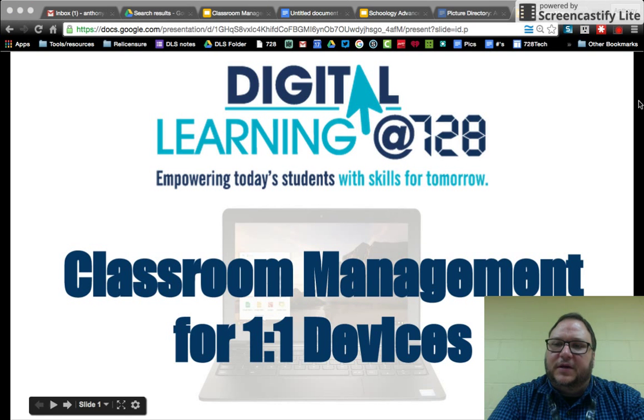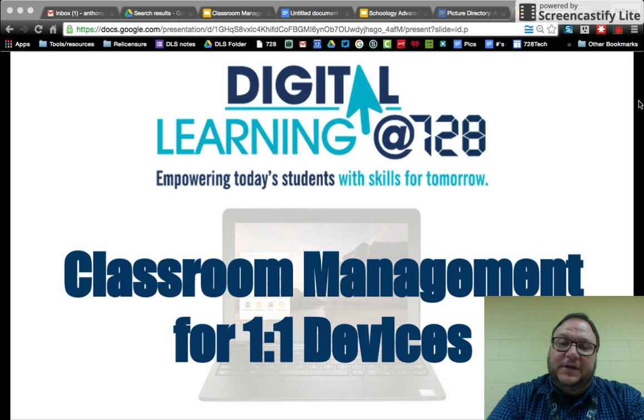This is Tony Von Bank, recording from a bunker in the district office. I wanted to share a few best practices with classroom management for one-to-one devices. If you have devices on carts in the classroom a lot, you probably know quite a bit about this already. This is more of a resource for those new to having students with one-to-one devices every day, passing along tips and tricks we've learned from teachers in similar environments over the last couple of years.